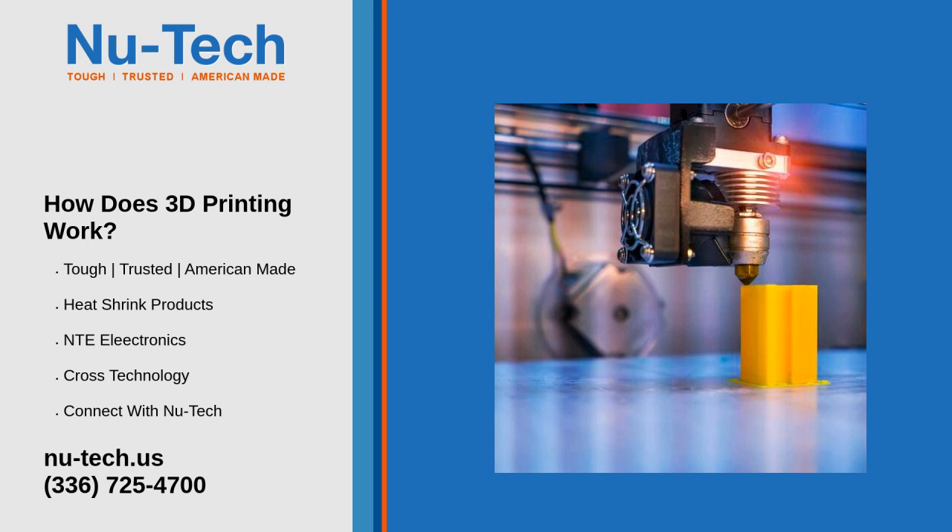3D printers aren't like those magical boxes in sci-fi shows. Rather, the printers, which act somewhat similarly to traditional 2D inkjet printers, use a layering method to create the desired object. They work from the ground up and pile on layer after layer until the object looks exactly like it was envisioned.